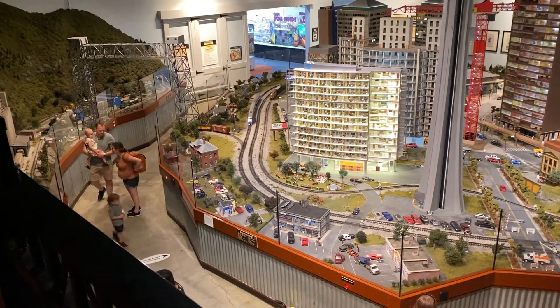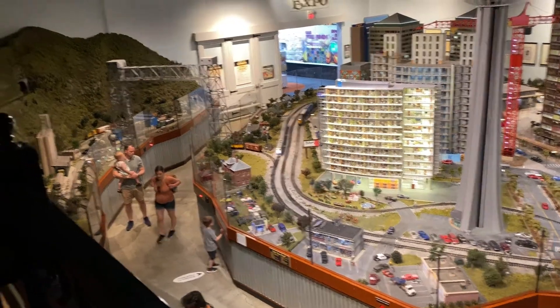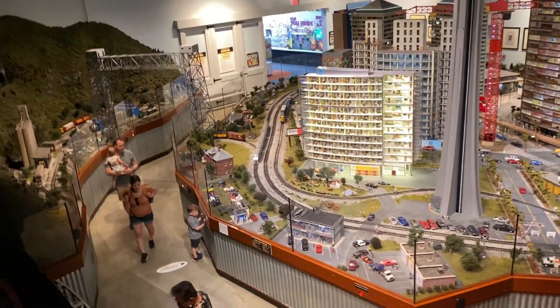It's like an observation tower. Yeah, it's amazing.